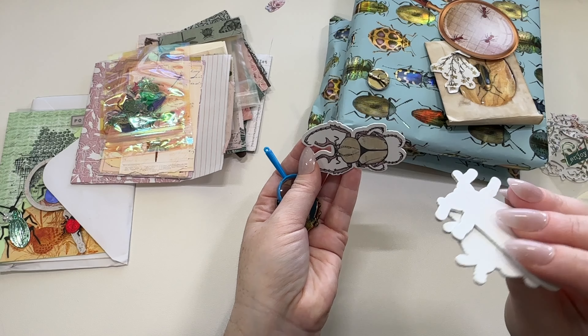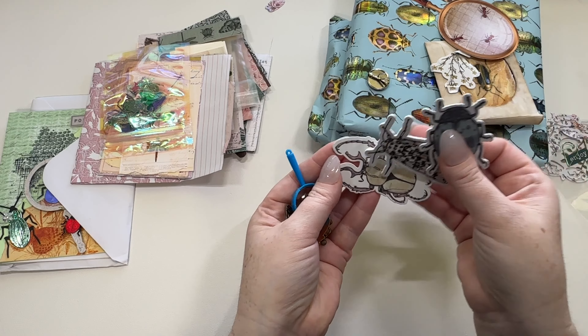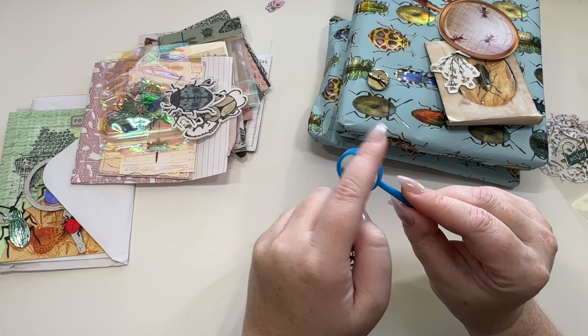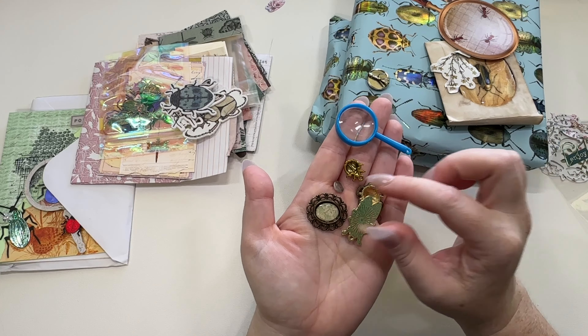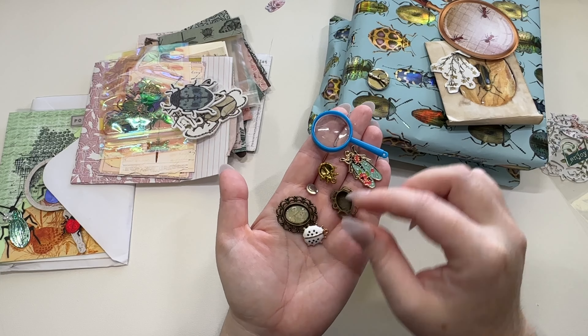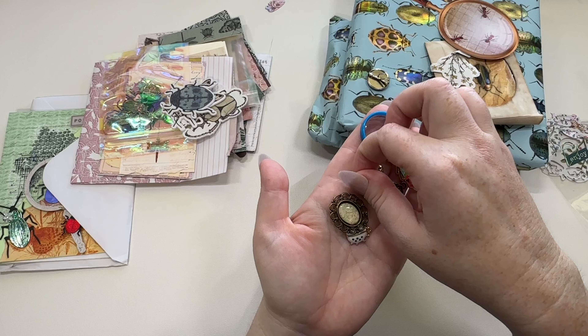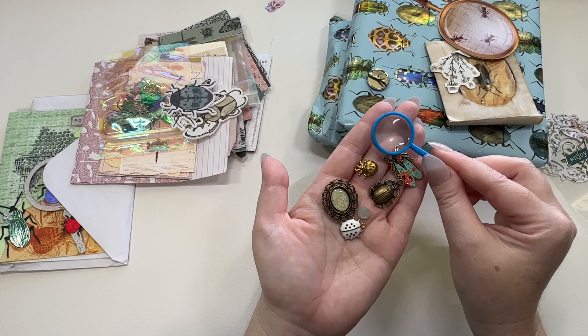We have these little bug chipboard pieces — these are cool. They're wood, like little wood veneers. We have a cute little magnifying glass — I could even use rub and buff on this and turn it into like bronze or gold. We have little buggy charms. I didn't have buggy charms or anything, but I had a lot of bee stuff and that's why I went with bees.